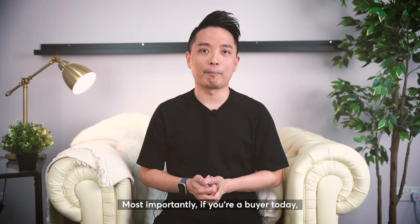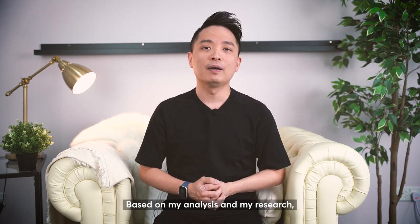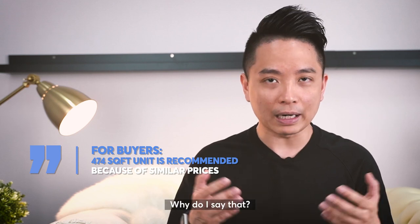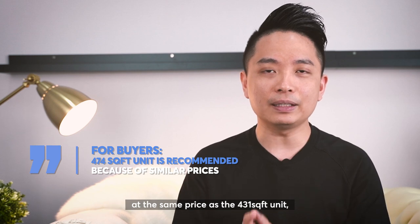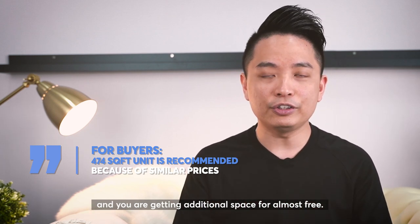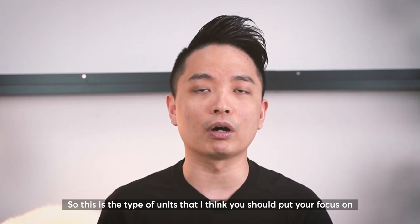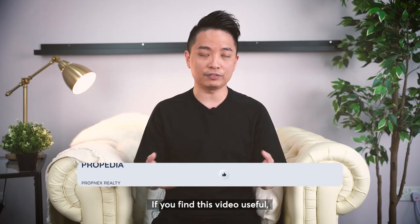Most importantly, if you are a buyer today, what is the unit you should be buying in Panorama? Based on my analysis and research, I would recommend the 474 square feet unit. Today you are buying a 474 square feet unit at the same price as a 431 square feet unit, and you are getting additional space for almost free. This is the type of unit you should focus on if you are looking for a 1 bedroom in this location.